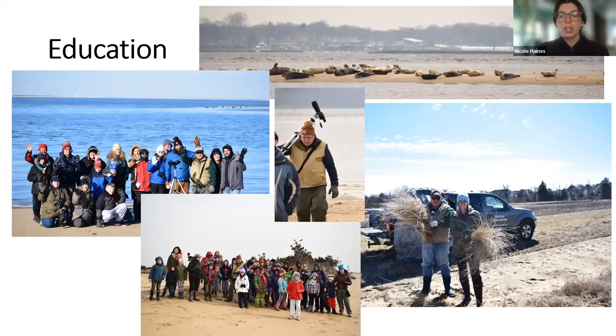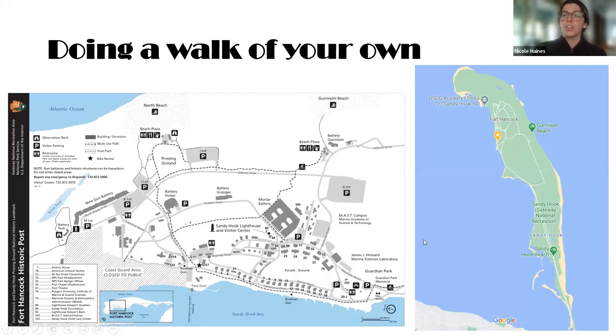Here are just a few pictures from my past walks and educational events. In the top right you can see our lovely seals hanging out on a sandbar at Sandy Hook. The pictures on the bottom are from some private walks I've done for homeschool groups — they really love coming out and learning about the different creatures. The picture on the left is just from a public walk I had a few years ago. It's a great time if you want to come out — we bundle up because it gets real windy near the beach.